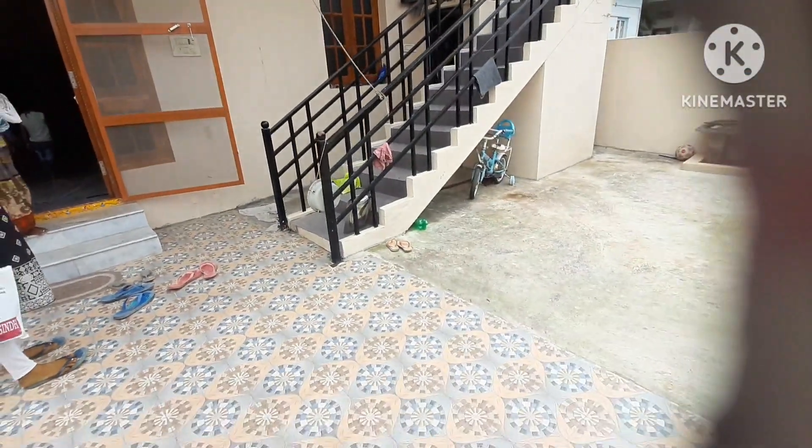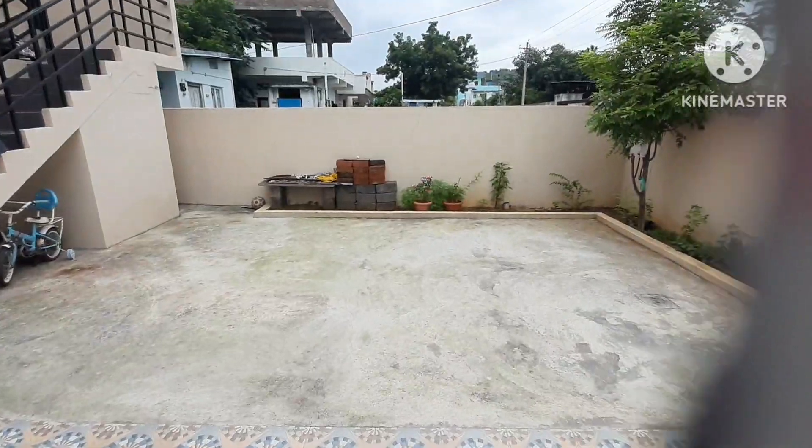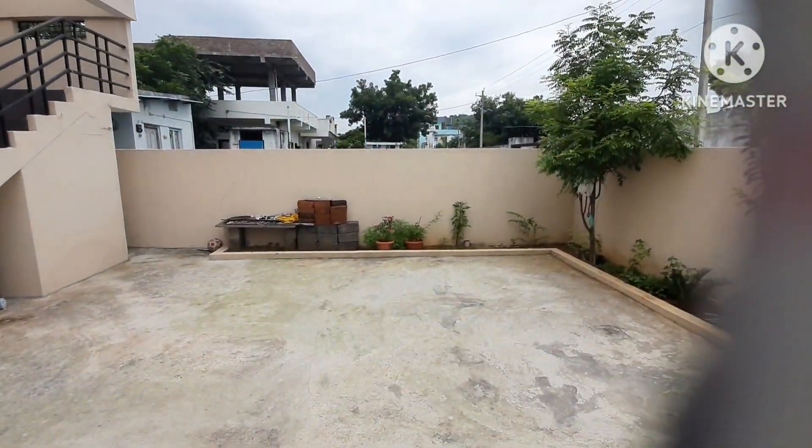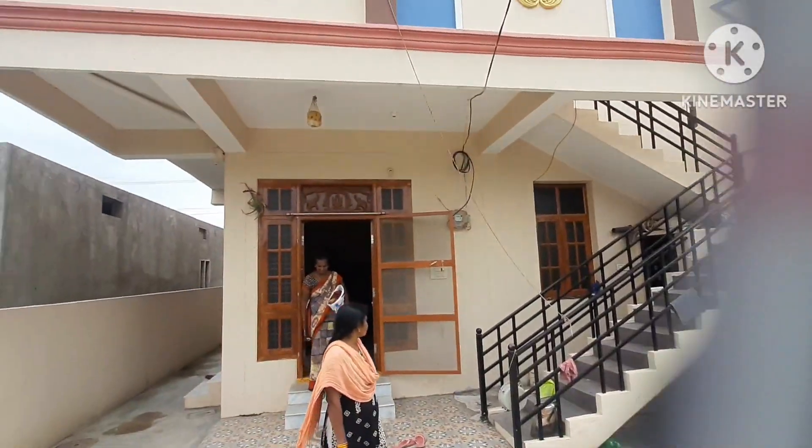It's a little bit of a home tour, but it's a beautiful place. There's a lot of space in the front. There's a lot of space — it's a beautiful view.